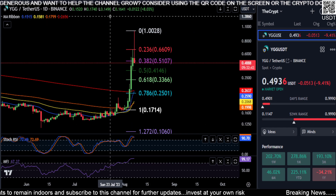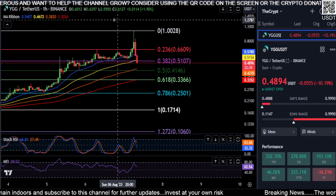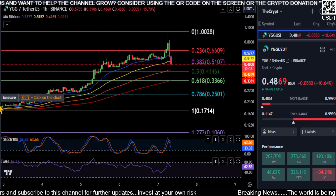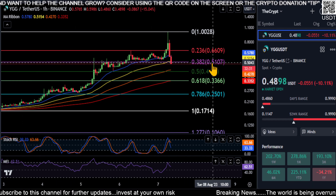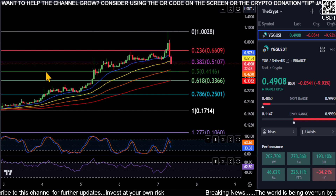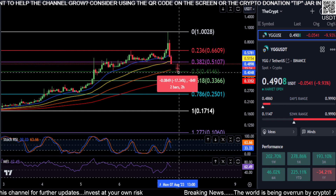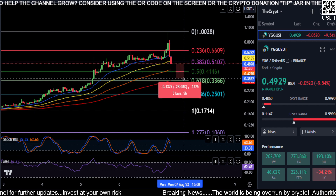Not always, but a lot of the time it does. Everything is telling me the top is in here. Let's switch down to the hourly chart to get a better view of what's going on off of that vertical move. From the low to the high, you can see we just fell back below the 0.382 at 51 — we're now at 48.9.